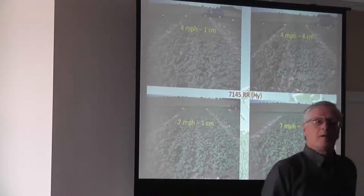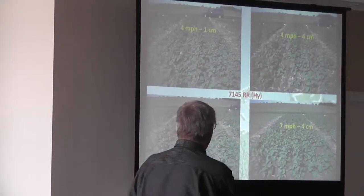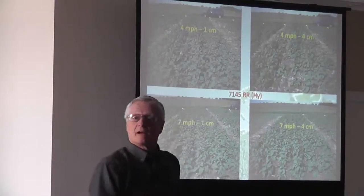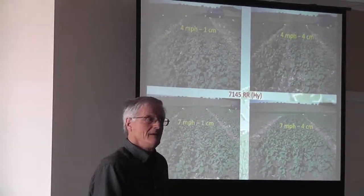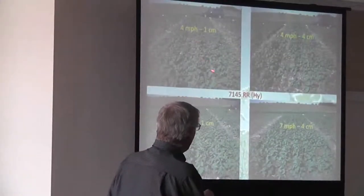This is with a hybrid. The hybrids have a greater capacity. And that's why you have seven miles per hour — there's not a heck of a lot of difference here, is there? This is from Neil Harker's work at Ag Canada at home, and I like those photos.